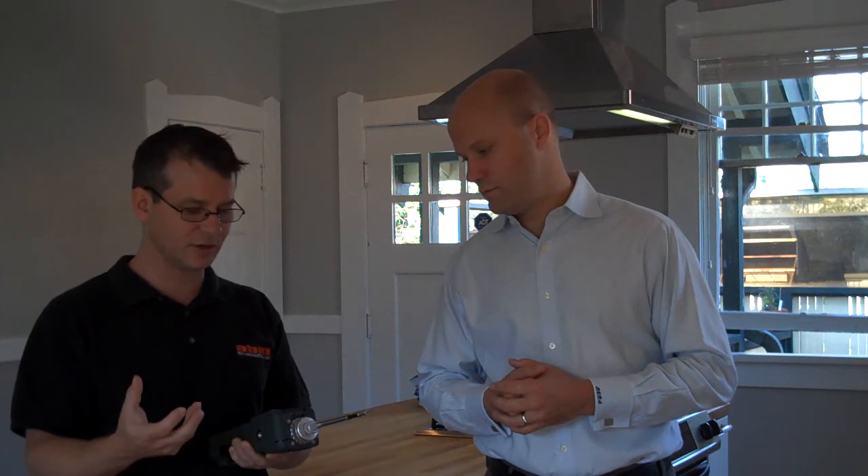How do we find out if we have those issues in the home? Well Mike, what we used today was a PID meter and we did some sampling in the house. What this does is it gives us real-time analysis of the exact levels of the total VOCs in the air. Fortunately today we didn't really find any serious issues in the house.